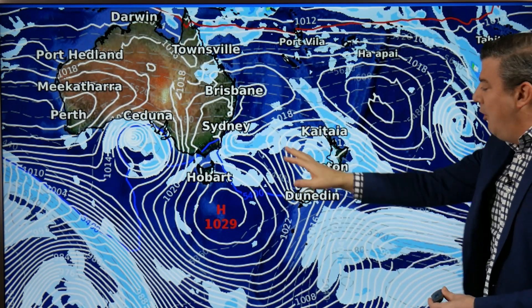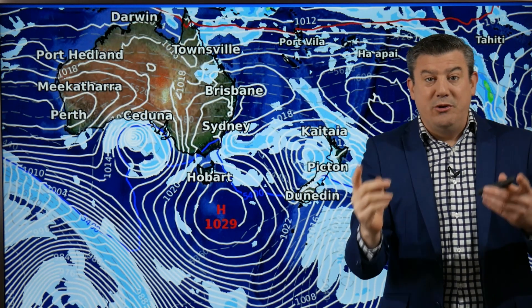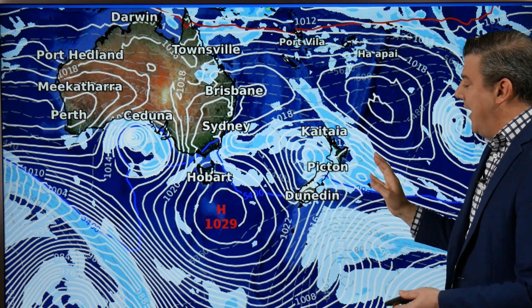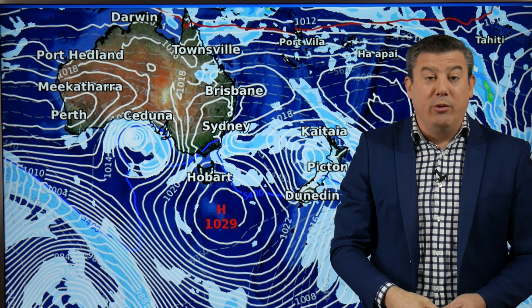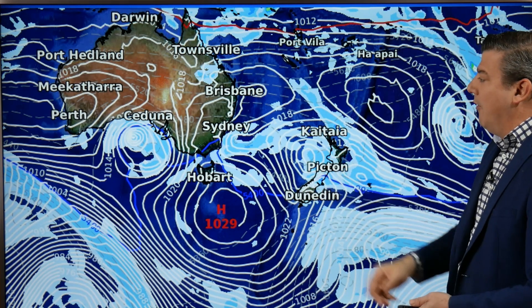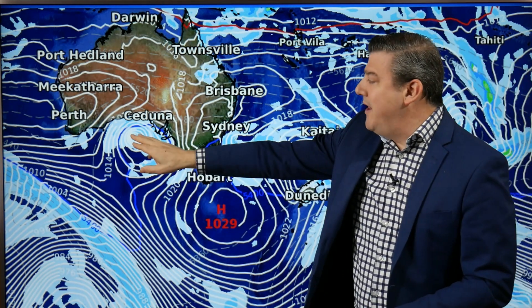As we go into the weekend that low pressure system forms two centres — one to the west, the other to the east — and it pushes in across the country with messy weather and a colder change. A more wintry change moving into the South Island with snow along the mountains and ranges.